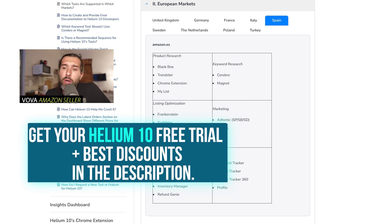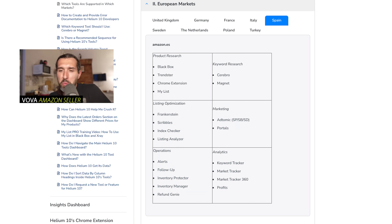A playlist of tutorials will also appear on screen now so you can learn how to use most of those tools. So basically for Amazon Spain, Helium 10 is a good option and hopefully it's going to be useful for you. I'm wishing you a great day — let's talk in comments if you have any questions. All the links are in the description for you.